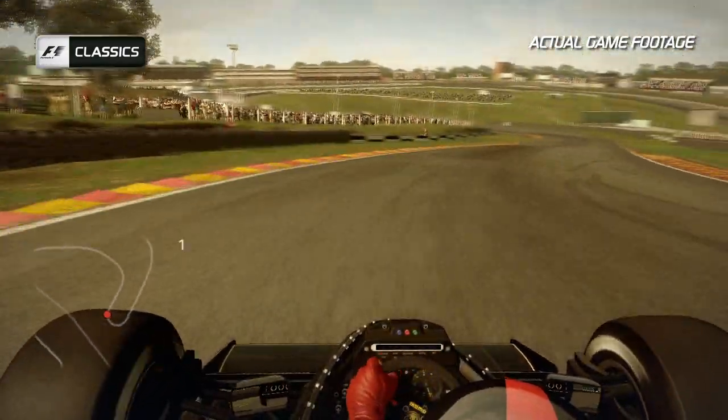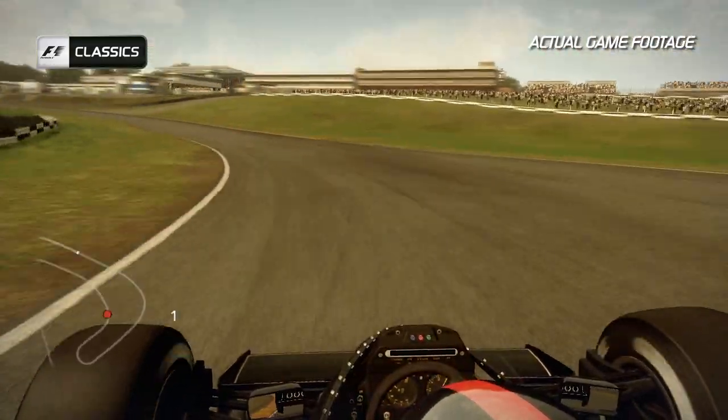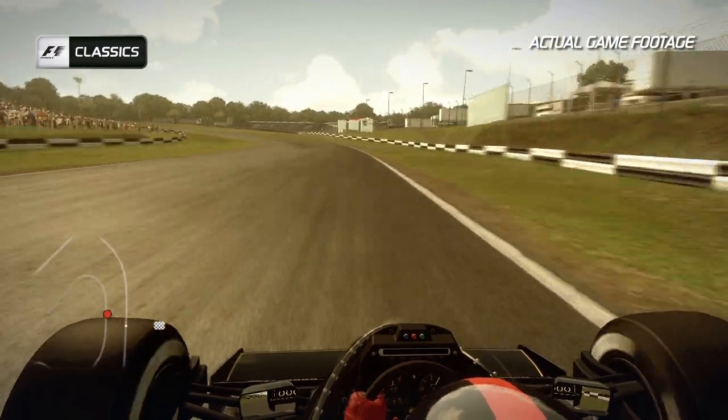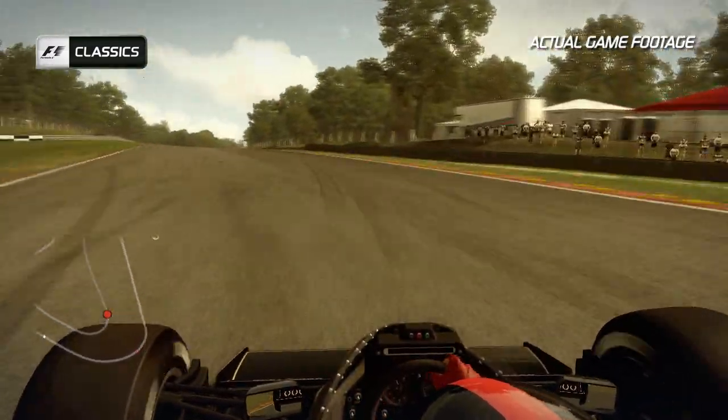Then Graham Hill Bend, a fast-flowing left-hander, takes you onto the next kerb straight towards Surtees, a left-hand bend that takes you uphill onto the longest straight on the circuit before heading onto the back straight towards Hawthorne Bend.